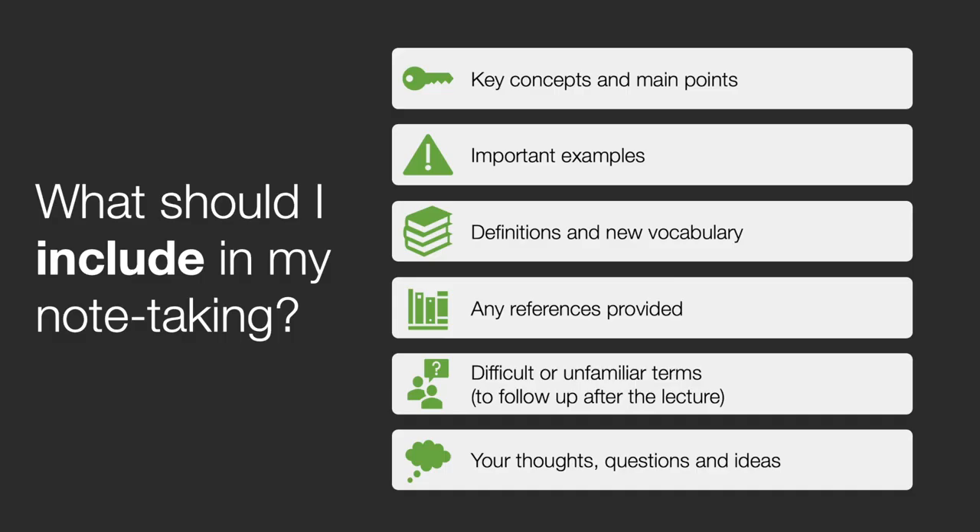So what should you include in your note taking? Your notes should focus on the key concepts and main points of the lecture. If the lecturer gives an important example, jot it down in point form. You should also include definitions of key terms and any references provided. If there are difficult or unfamiliar terms, jot them down so that you can look them up after the lecture. It's also helpful to jot down any immediate thoughts and questions that you may have.